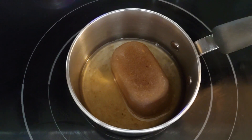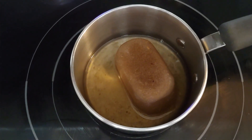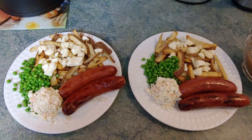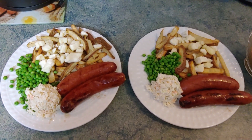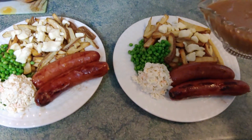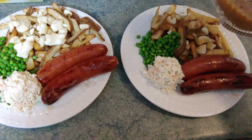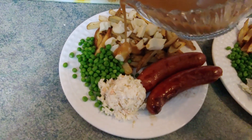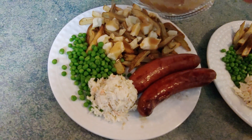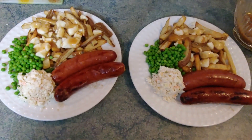I used one of the packages of broth I made up, hoping to make a little more than the package calls for to give the gravy extra flavor. Here we have cheese sausages, coleslaw, peas, and the beginnings of a Canadian specialty — poutine. I'm adding the gravy and making sure the cheese curds are covered. I can't wait!